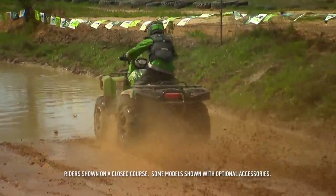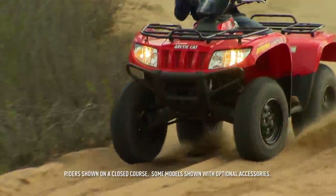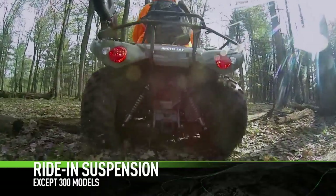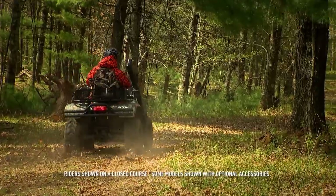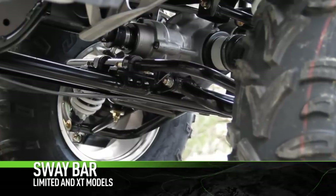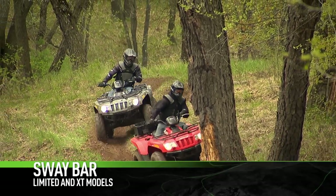In the pursuit of elevating ride performance and comfort, Arctic Cat brings you our legendary ride-in suspension, featuring fully independent double A-arms. All XT and Limited models get a sway bar for even more stability and aggressive terrain.